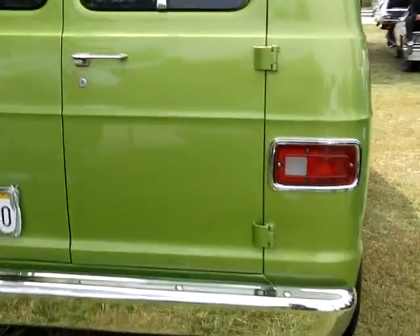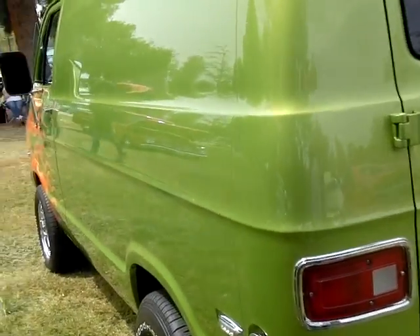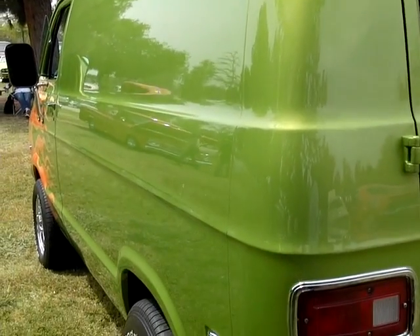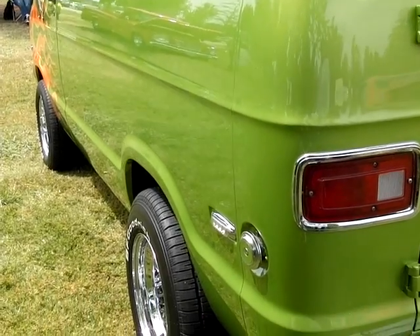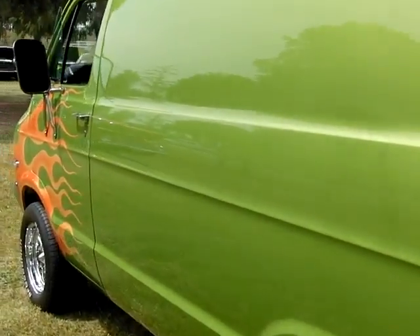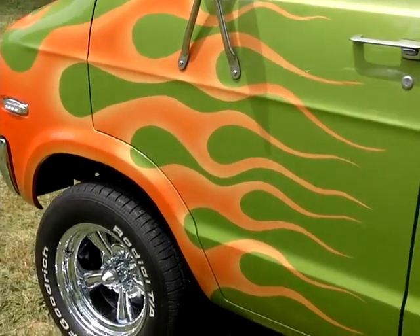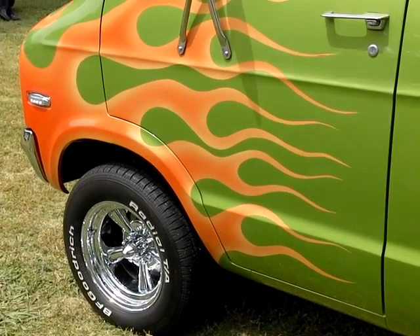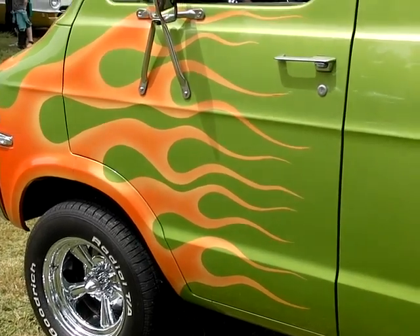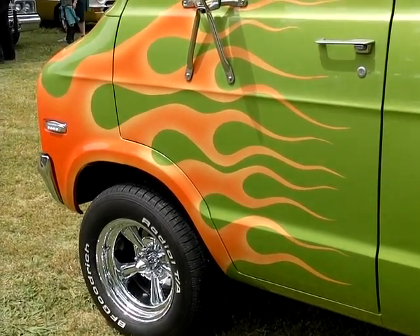Let's go around this side here. Nice straight panels. Fred, this is a beautiful van. I haven't seen one like this in years. Thank you. And the flames? They're orange with gold around the outside. The ends are gold — yellowish orange.